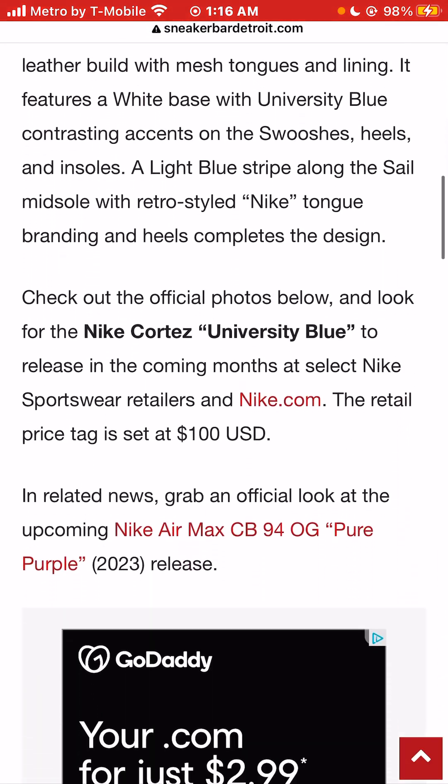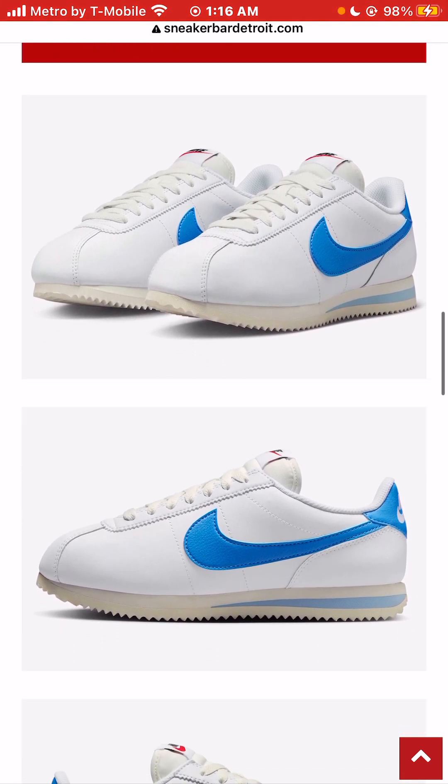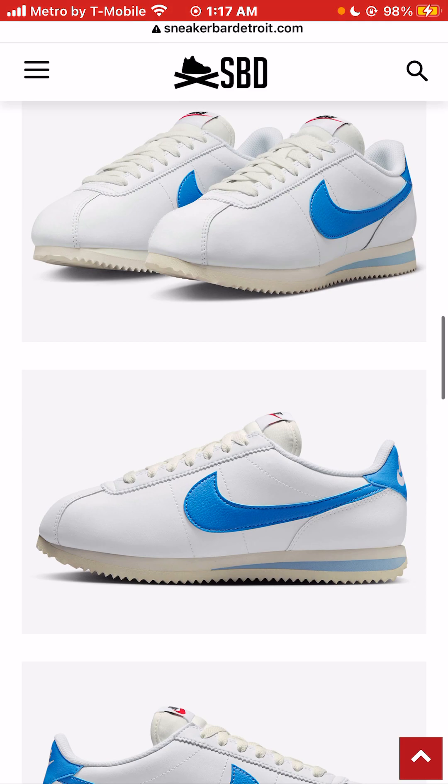No specific release date, but the retail price is $100. Hit the like button, hit the subscribe button, hit the $1 donation button, and please tune in to the next video on this channel. Thanks a million for watching.